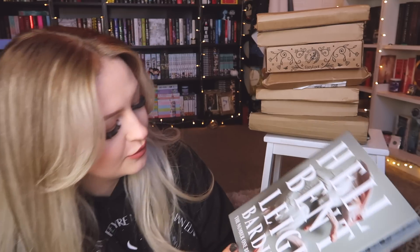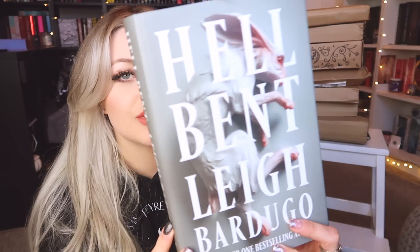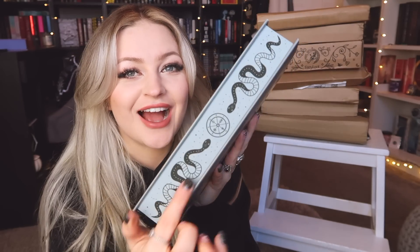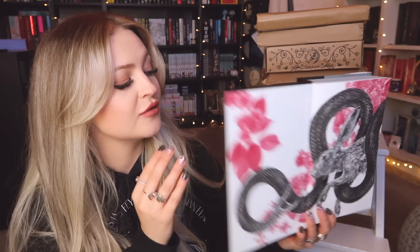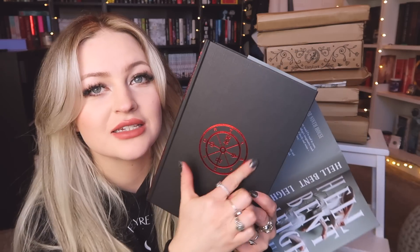Next we have a Waterstones parcel. I've pre-ordered a lot of books so I wasn't sure which one it is, but I think Hellbent should be in one of these by Leigh Bardugo — and it is! This is 'Hellbent' by Leigh Bardugo, the sequel to 'Ninth House.' The Waterstones exclusive has sprayed edges with snakes, which are so cool. There's also some art inside — the snake and the rabbit — and under the dust jacket has this gorgeous design. I love the snake print on the spine. The exclusive edition is so cool and it will match my copy of 'Ninth House.'